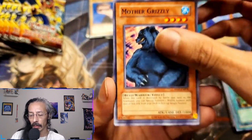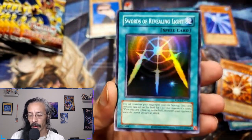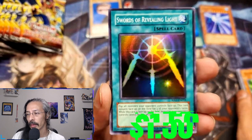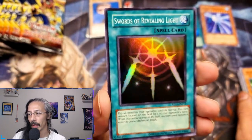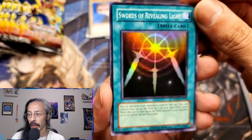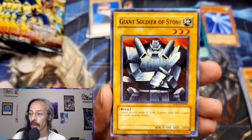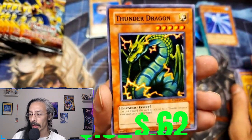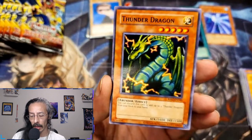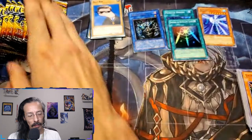Mother Grizzly, Senju, Manga Ryuran — and another one of my favorite cards, Swords of Revealing Light Super Rare. Absolutely gorgeous. You want to play the stall game, there you go. Giant Soldier of Stone, Cannon Soldier, Gaia the Fierce Knight, Thunder Dragon — and every printing is always a couple of dollars, I can only imagine this one.